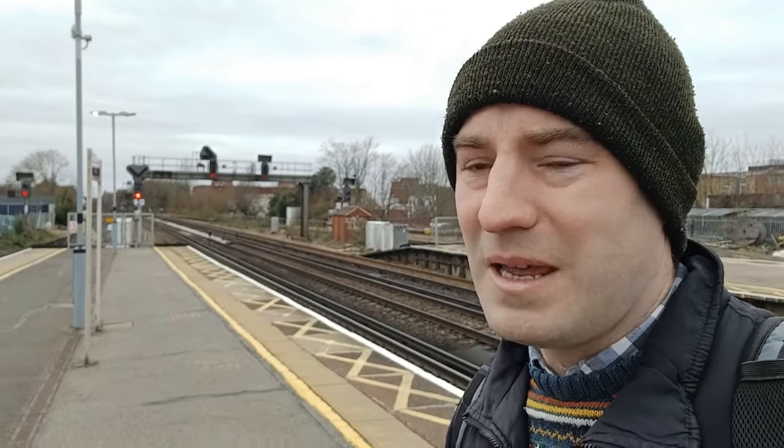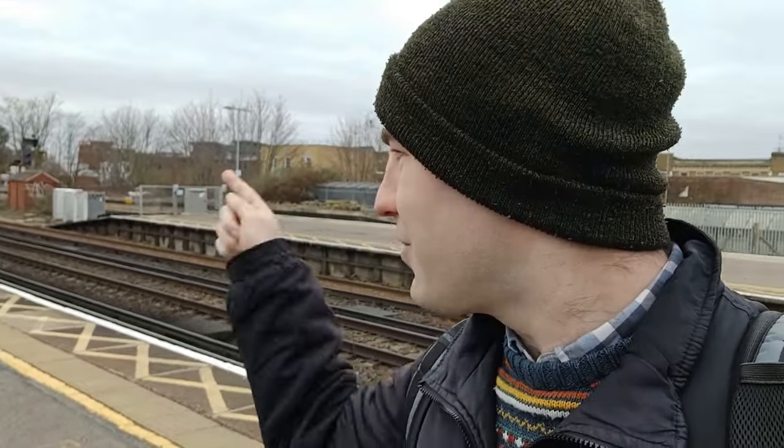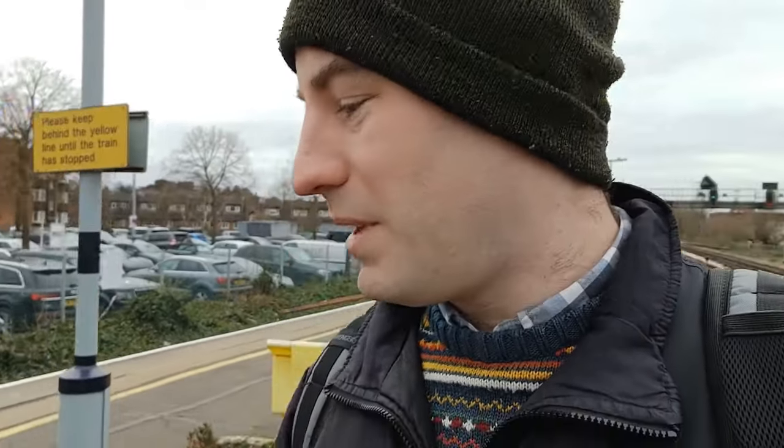Looking towards London, about half a mile or so down there - we can't quite see it - there's the junction for Hampton Court. The line itself is only about one and a half miles long. So what I'm going to do is find my way out of the station, go and find the junction, then explore the branch line, visit the intermediate station, walk to Hampton Court, and then catch the train back.